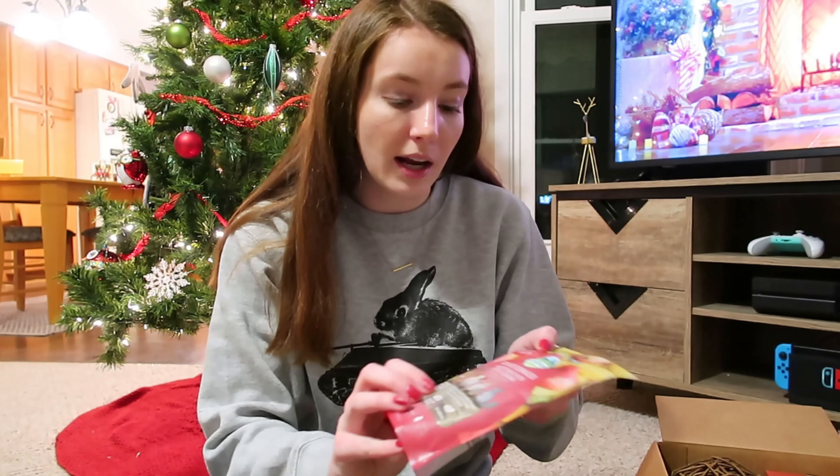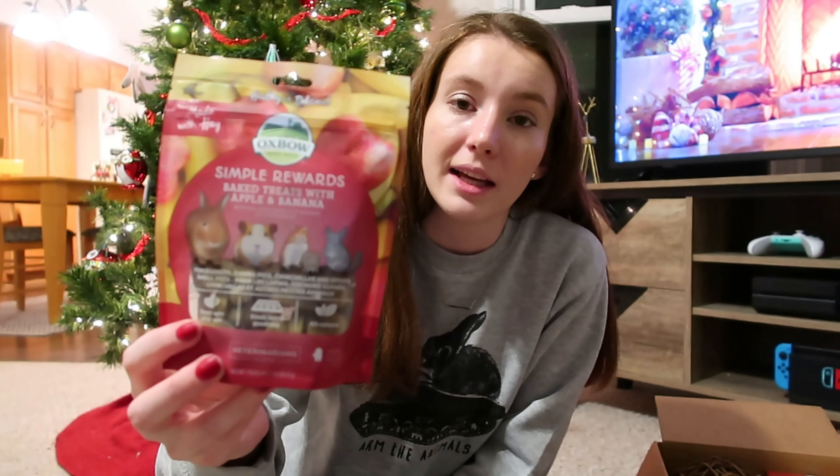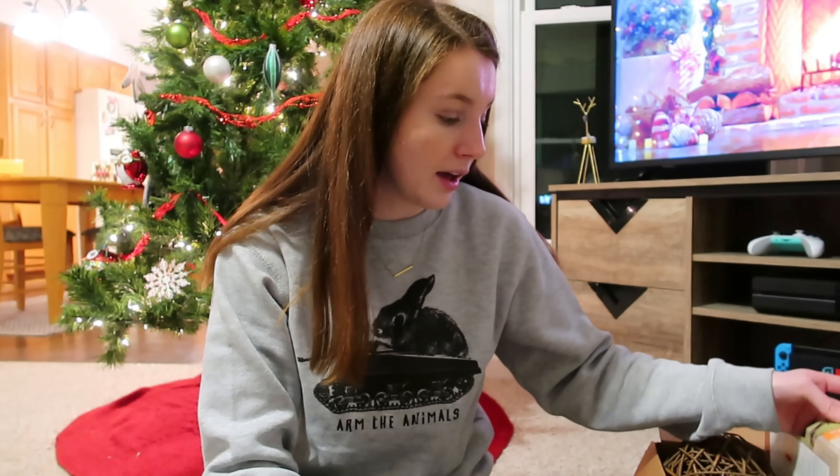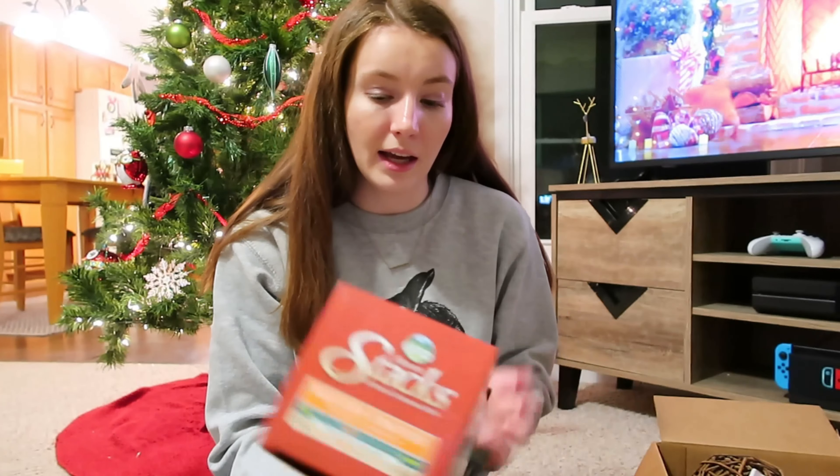The last treat I got is the Oxbow Simple Rewards baked treats with apple and banana. Again, these are really for the bunnies — I just don't really give baked treats to the guinea pigs. But I do give these occasionally to the bunnies, so I went ahead and got a couple of varieties for them. That is all of the treats I got.